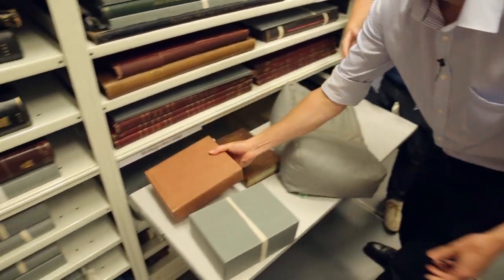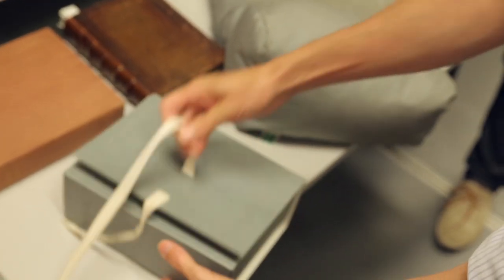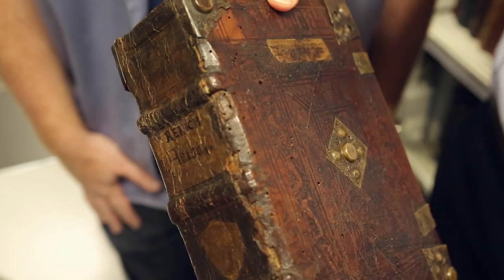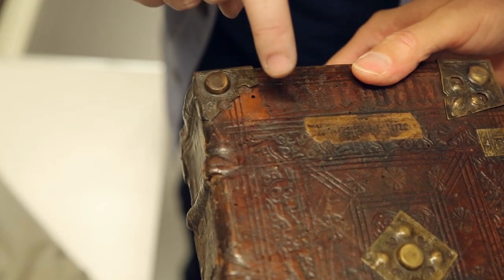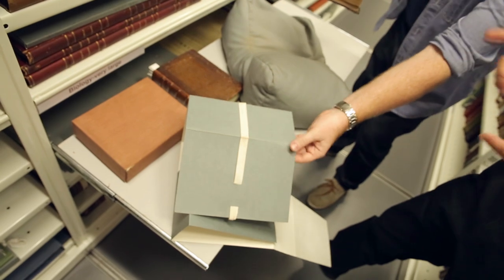We're going to move on to the 1505 edition. So two years later they printed another version — in Strasbourg. And this one is very spectacular binding-wise. Have a look at that. It's been chewed somewhere back in the centuries by a few worms. It's much lighter than I expected. Some books we keep in cardboard protectors for their own good. This book we keep in the cardboard protector to protect the books around it because it's got these metal clasps which would scratch the neighbours.